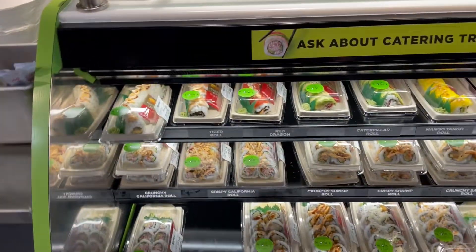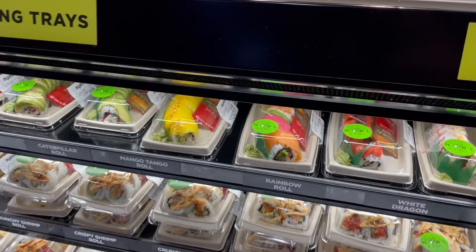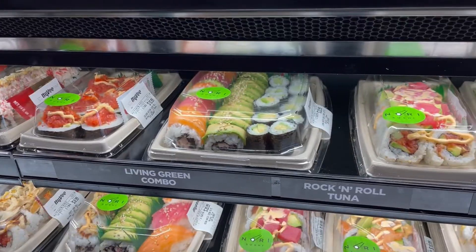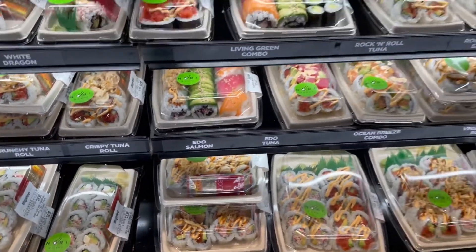You can also get sushi that they make fresh here. This rainbow roll is $10.99 — that's a big rainbow roll. You can get it double, with fish or without fish. Lots of sushi, looks really good.